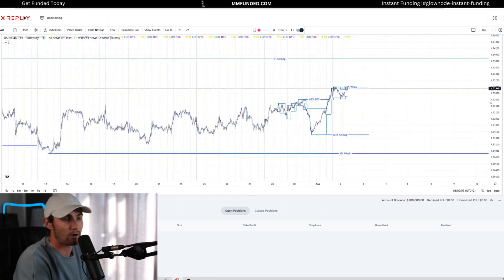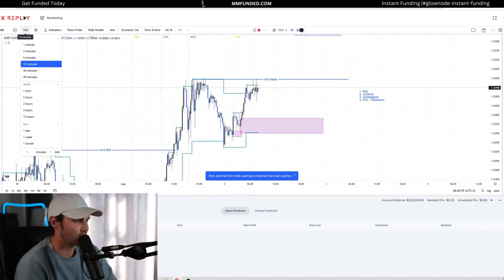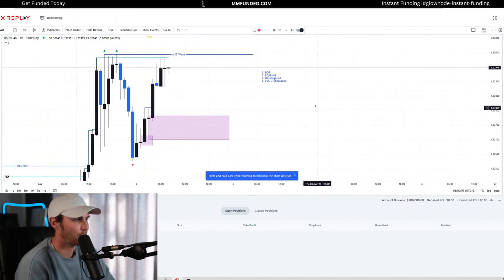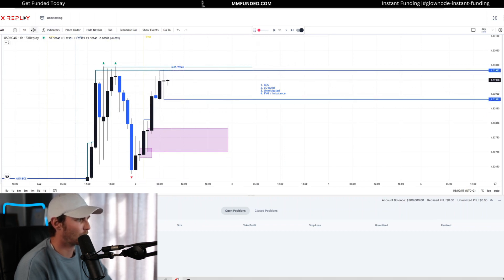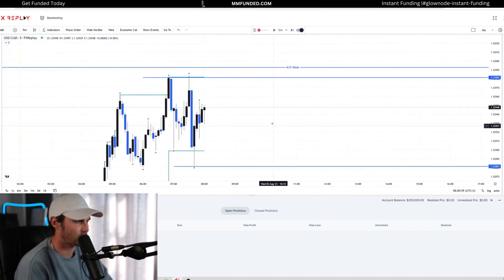Now that we understand our four-hour and M15 structure, we can look at our fractal structure. Another mechanical fractal structure system I teach to my members is using what I call two-box methodology, where we use the one-hour fractal structure to determine what's in control going into session each morning. Most recently, we've created this one-hour fractal break to the upside — so every single one-hour candle is a fractal structural high and low. We can mark out this fractal high beyond that candle and this previous fractal low. Coming over to the five-minute chart, we've most recently created that fractal break of structure to the upside.